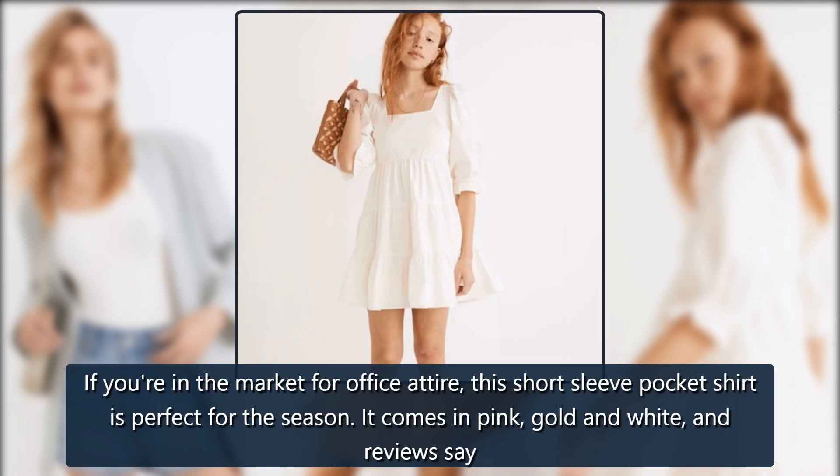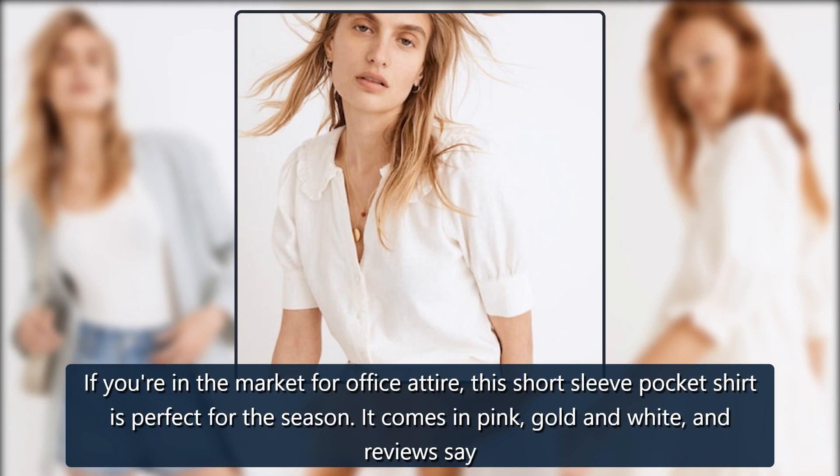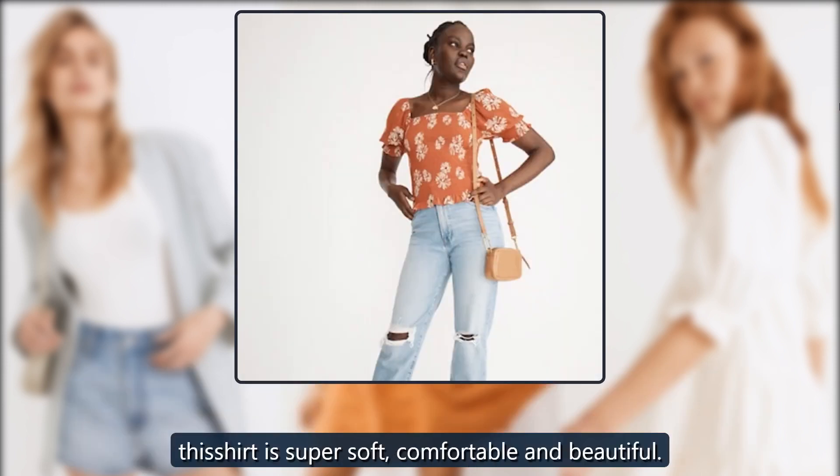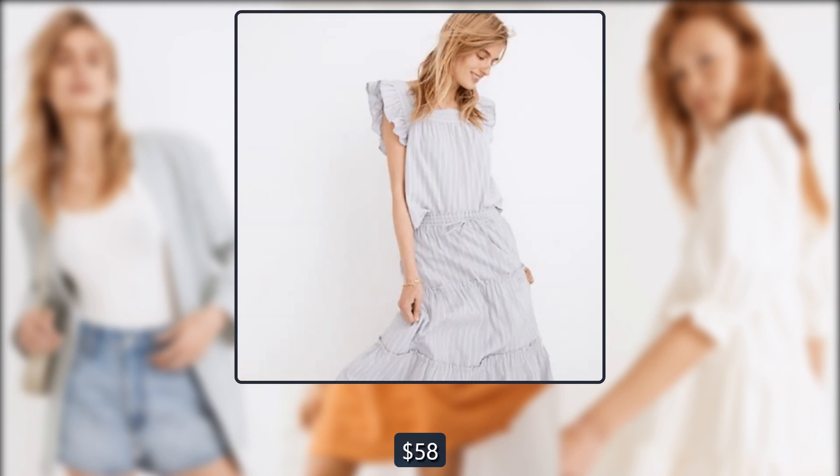Madewell Light Spun Short Sleeve Flap Pocket Shirt: If you're in the market for office attire, this short sleeve pocket shirt is perfect for the season. It comes in pink, gold, and white, and reviews say this shirt is super soft, comfortable, and beautiful. On sale for $72 → $58.